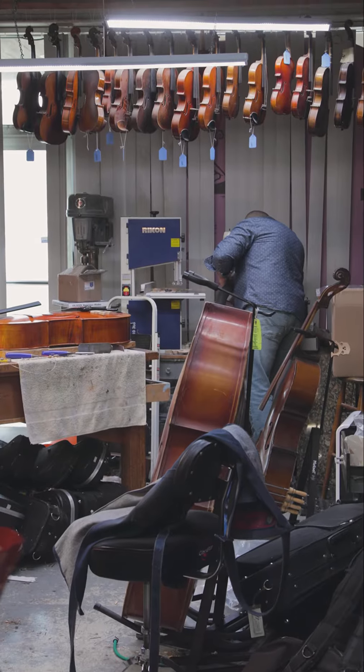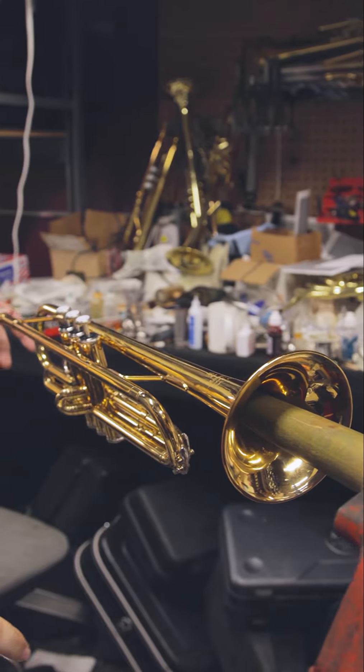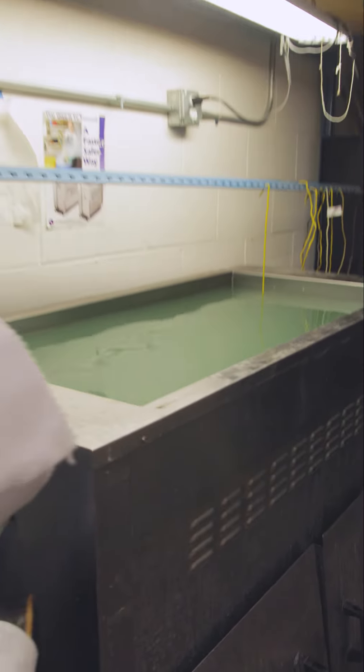We also offer a maintenance and replacement program. For a small fee monthly on top of your rental, we've got qualified technicians that'll take care of your instrument. We'll maintain the instrument, keep it in playing condition. If an accident happens and we drop the instrument, we'll fix it. And if it's lost or stolen, please report it and we'll replace the instrument.